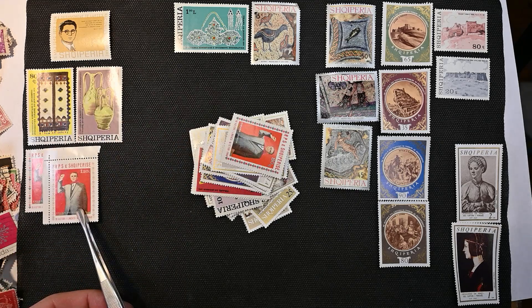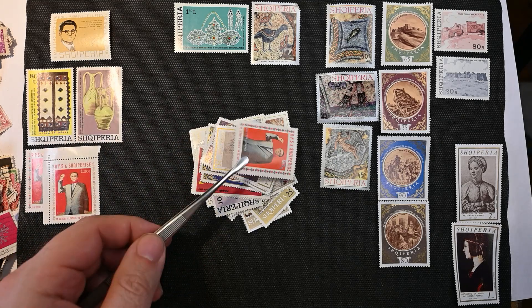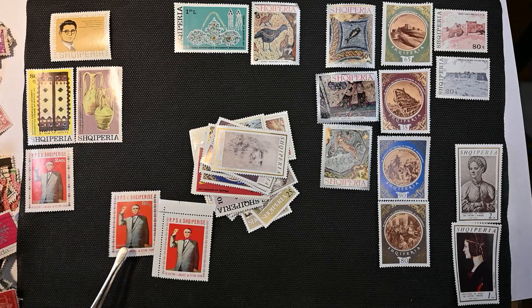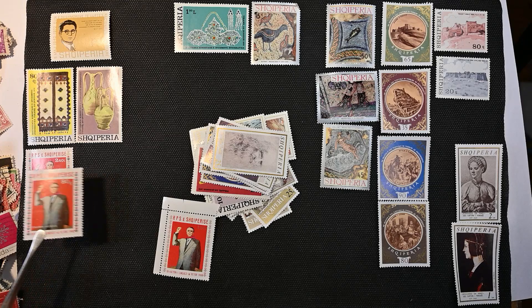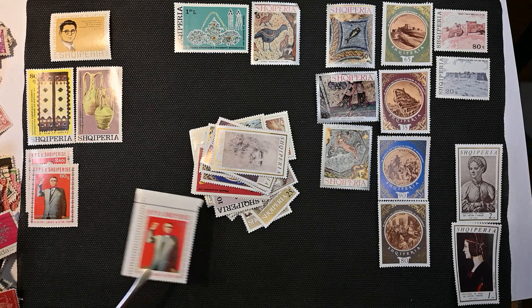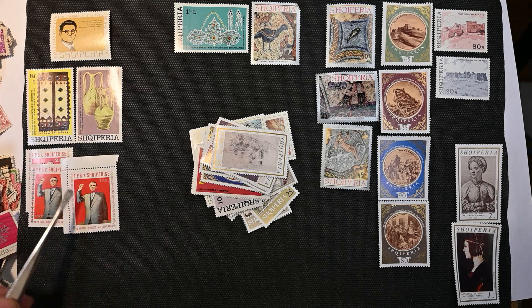This looks like more of maybe a political figure. This one has a different border. Those two are different denominations but otherwise look like the same stamp. This one's the same picture, different denomination and different border.